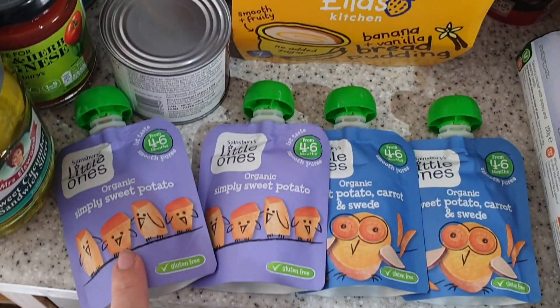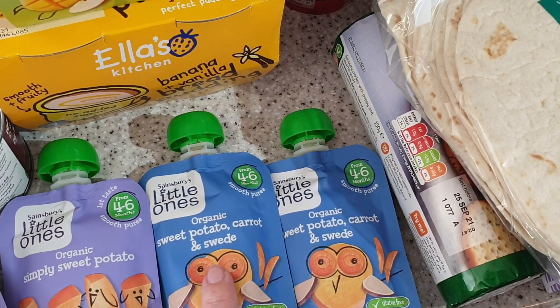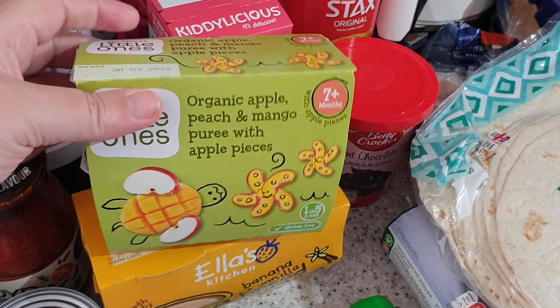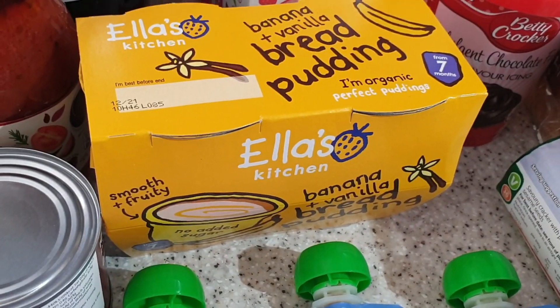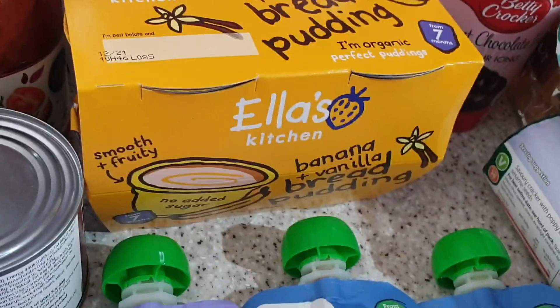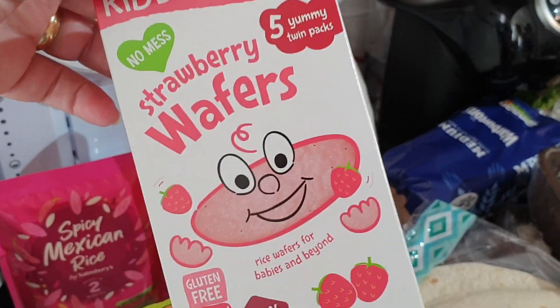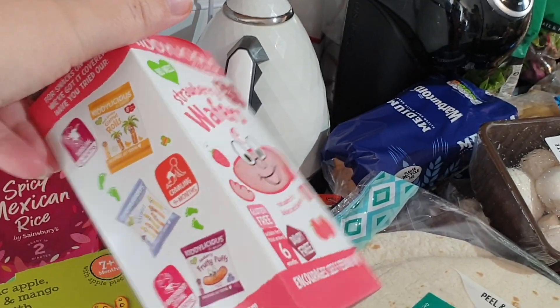The Reuben section: we've got two pouches of organic sweet potato and two pouches of organic sweet potato, carrot and swede. Dessert-wise, apple, peach and mango puree with apple pieces — it's a bit chunkier so he has to chew. Then an Ella's Kitchen bread and butter pudding, four in there, John likes that one. And a pack of Kiddilicious wafers in strawberry — Reuben's favourite is the banana one but they didn't have any available on the website.